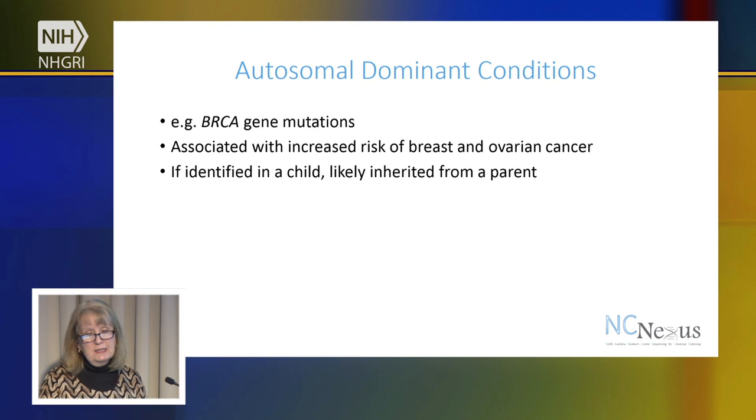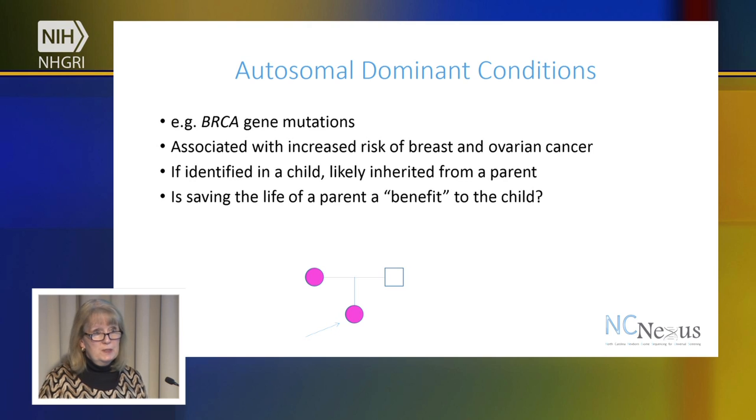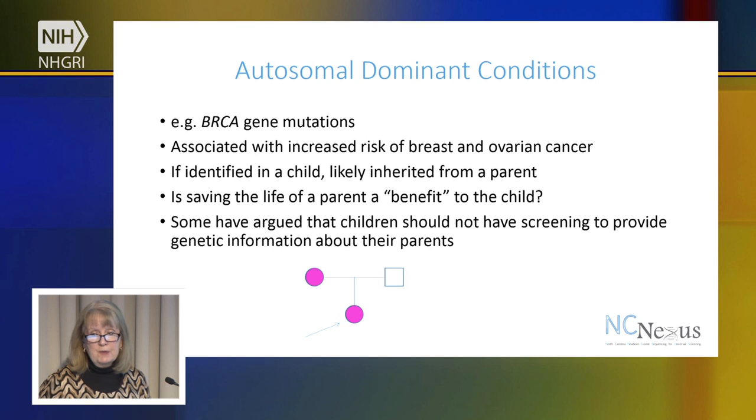Because it is an autosomal dominant condition, it's likely inherited from a parent. For example, a child identified with a BRCA1 mutation — this is what we call a pedigree, which we always do in our genetics clinics — likely inherited this from one parent, in this example the mother. So, is saving the life of a parent — because you learn this information through the child and could then test the parents and let the mother know she is at increased risk for breast and ovarian cancer — is that enough of a benefit to warrant testing a child? Others have argued that children should not have screening to provide genetic information about their parents. Why not just test the parents directly?